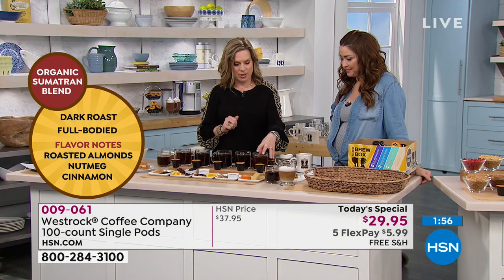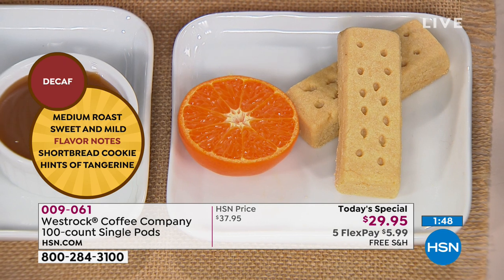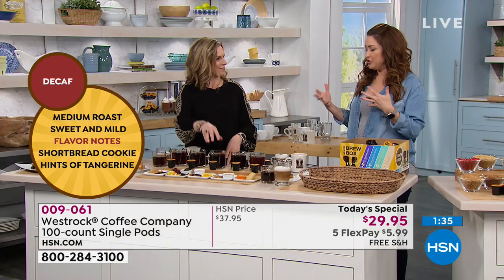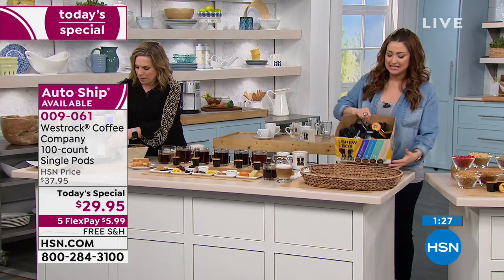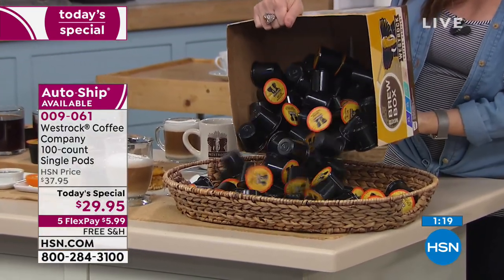And then we've got the decaf. The decaf is a medium roast — always just a nice cozy warm drink at the end of the day without the caffeine. My grandparents used to sit around in the afternoons and just had to have their decaf. It's a delicious decaf because I've tried so many that I'm like, not only do I not get the caffeine, I'm losing some flavor here. This is a full flavor, just amazing decaf. This is 100 cups of coffee that we're going to send to you for only $5.99.